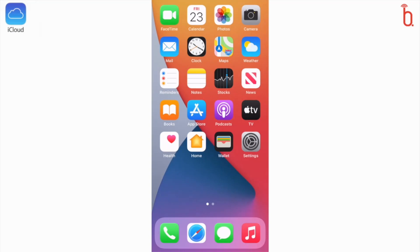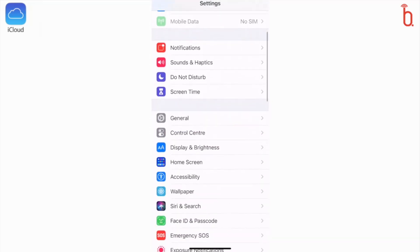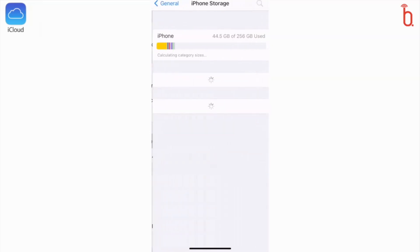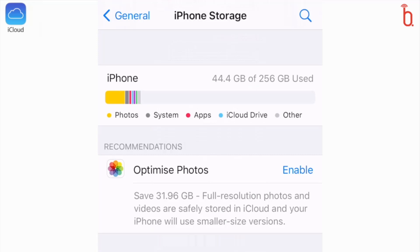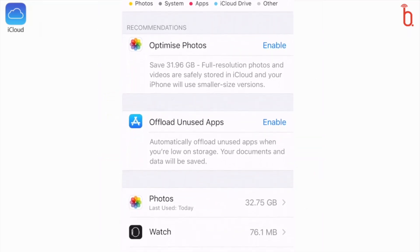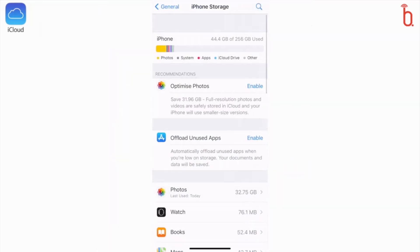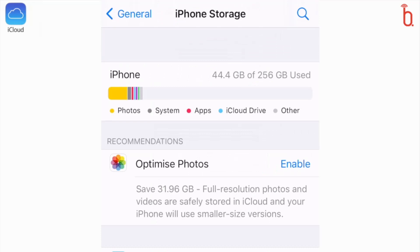Let's start with seeing how much we're currently using on our iPhone photo storage. Let's go into Settings, scroll down to General, and then select iPhone Storage. Here you can see that I have 256 gig of memory on this particular iPhone. Of that, 44.4 gig is currently being used. If I scroll down, I can see that my photo library is taking up 32.75 gig of that 44.4 gig. My iPhone is recommending that I enable optimized photos.